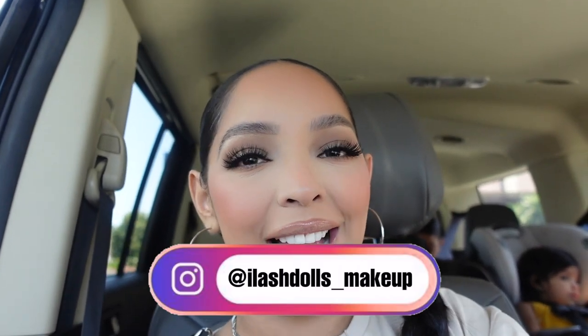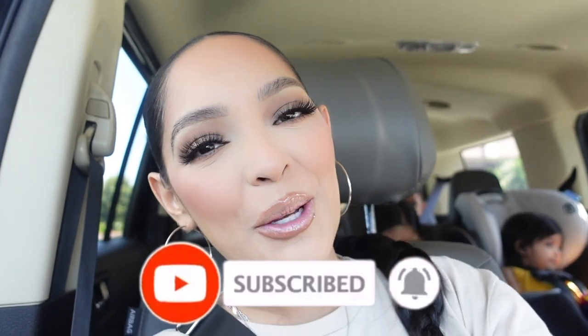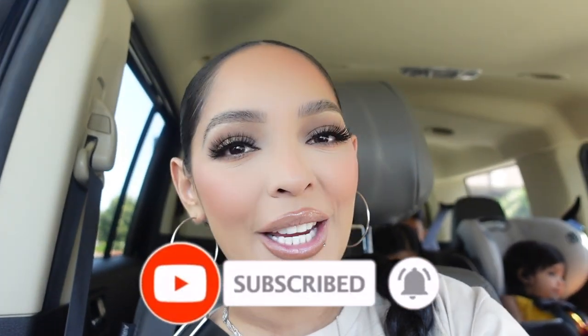Hi Dolls, I'm Itza Arroyo known as Eyelash Dolls Makeup on Instagram. Make sure to subscribe, turn on your post notifications, and hit that like button on this video. I am going to the Amazon store, so if you're interested to see what that looks like or what I get, keep on watching.